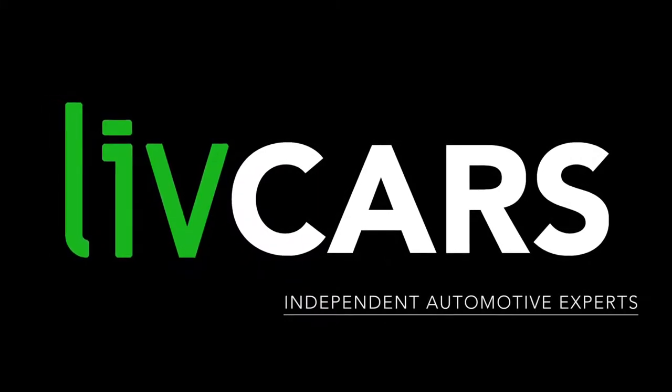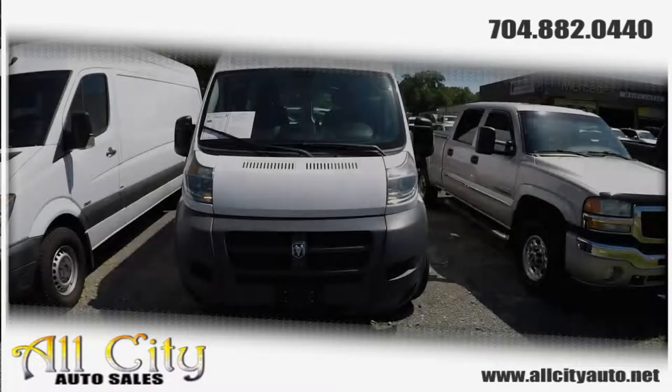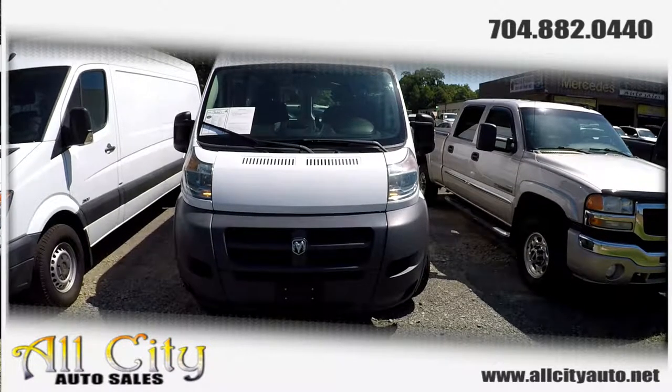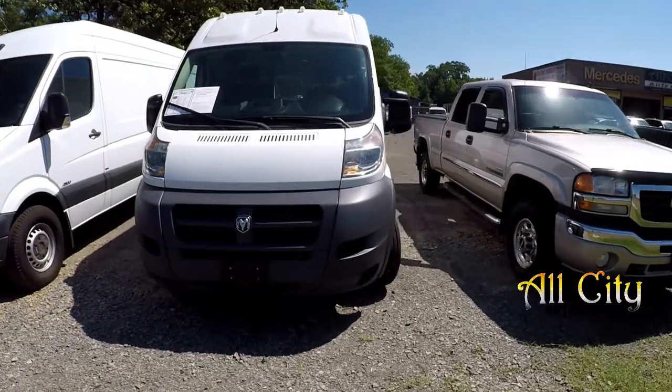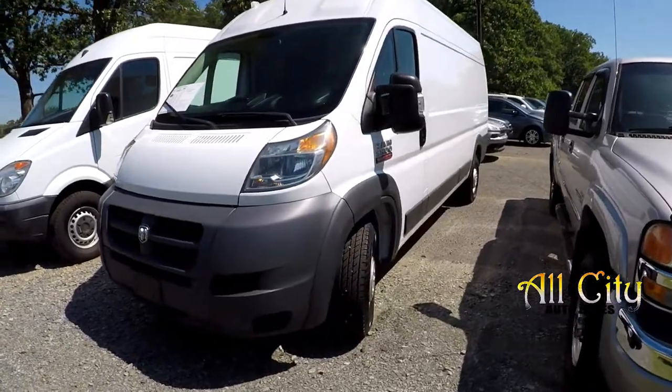Another independent walk-around brought to you by LiveCars.com. Today we're at All City Auto Sales doing a walk-around on a 2014 Ram Promaster 3500. We're going to start our walk-around here on the driver's side.